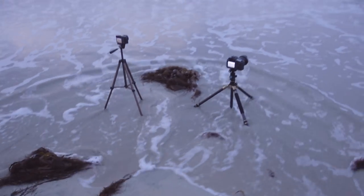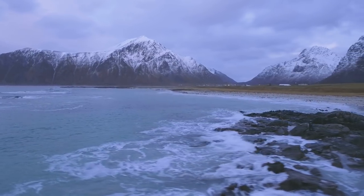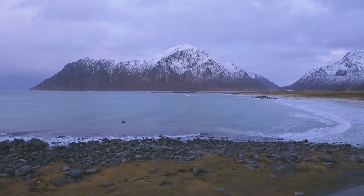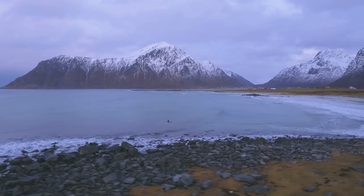Along the beach there are plenty of possibilities for interesting foregrounds. The sand, the water, and the rocks are all elements which you can use to your advantage. If you don't like the beach and want another foreground, you can use the rocks along the parking lot instead.